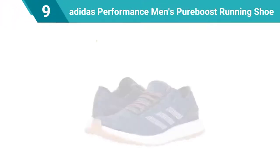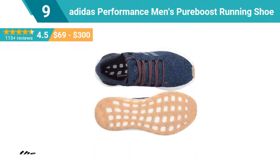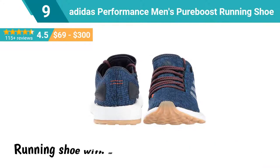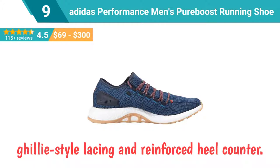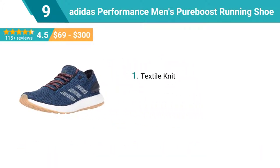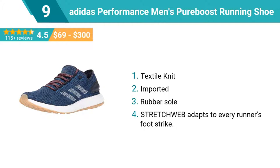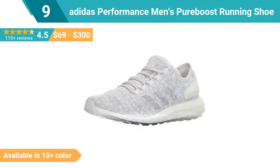Number 9: Adidas Performance Men's Pure Boost Running Shoe. Built for street running with a minimalist sock-like upper, these men's shoes deliver a fast, light stride. Running shoe with single piece knit upper featuring ghillie style lacing and reinforced heel counter. Top features are: Textile knit, imported, rubber sole. Stretch web adapts to every runner's foot strike. This shoe is available in 15 plus colors.